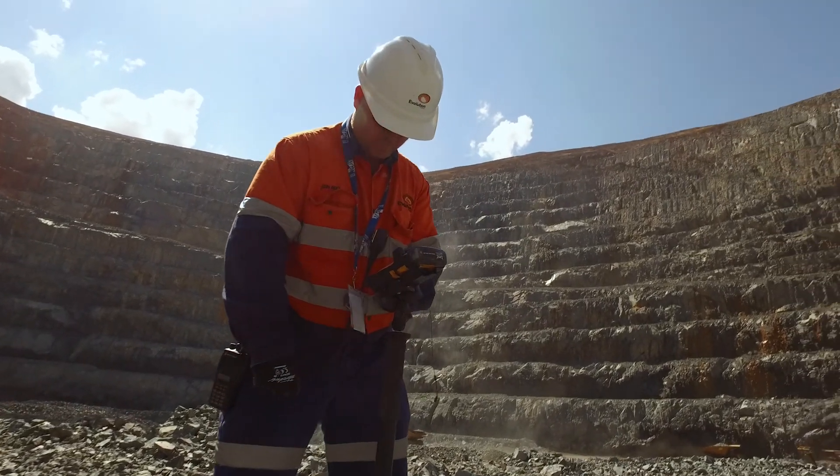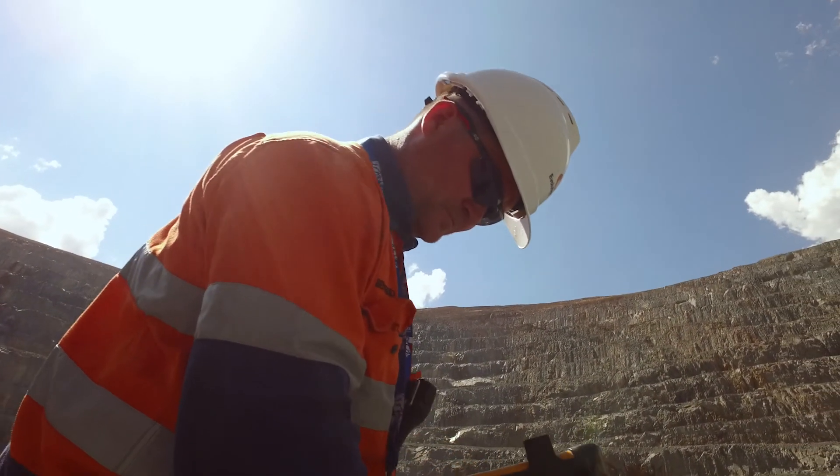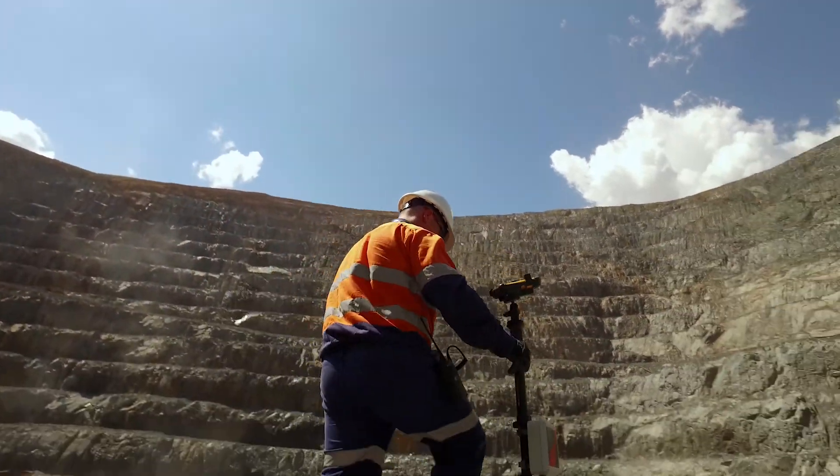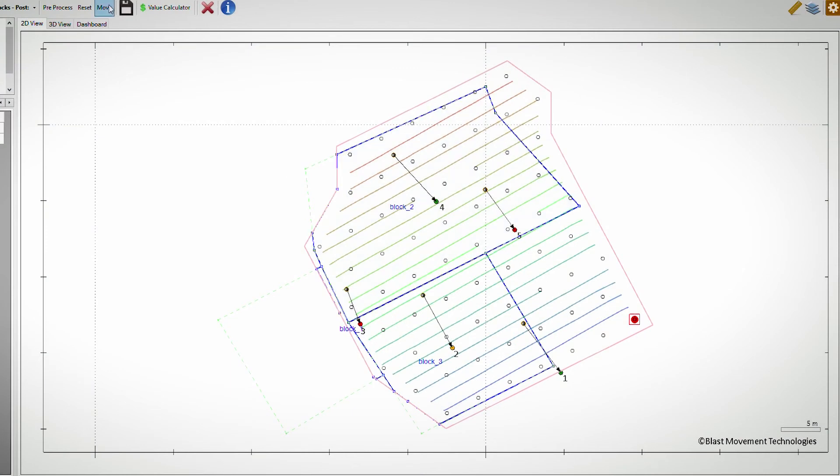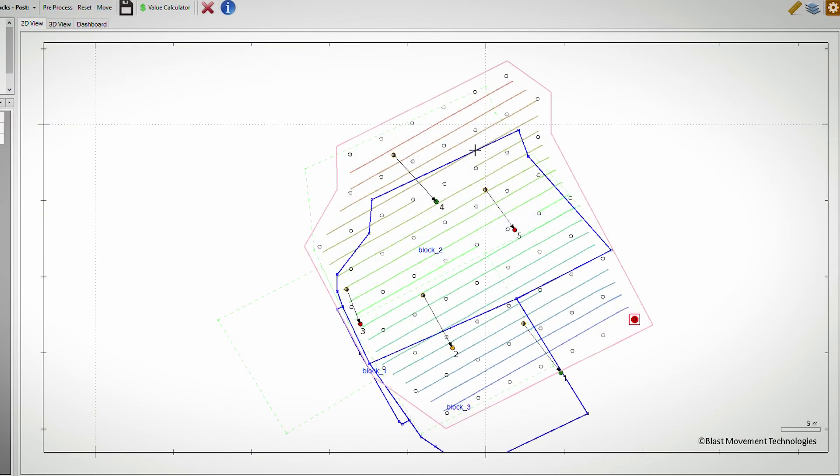The surveyor will survey that position in. Then the geologist will head back to the office. They'll plug that location into the BMT software and then move the ore blocks according to the vectors they've picked up in the blast. That way you can refine your parameters for the next blast as well.